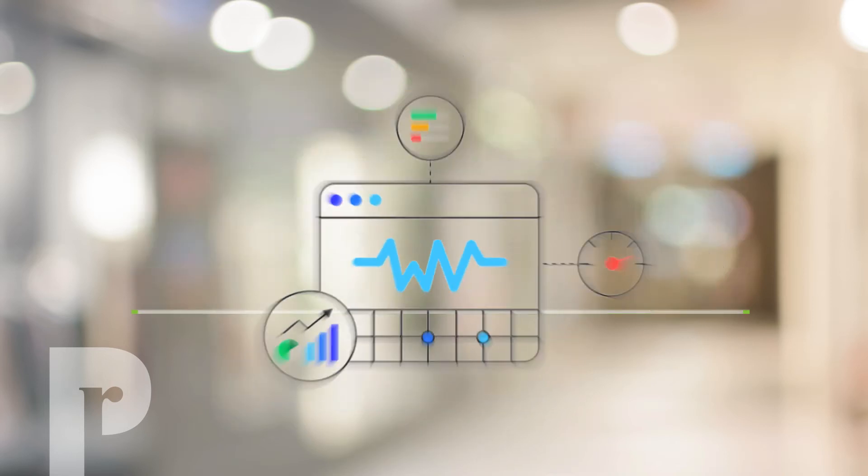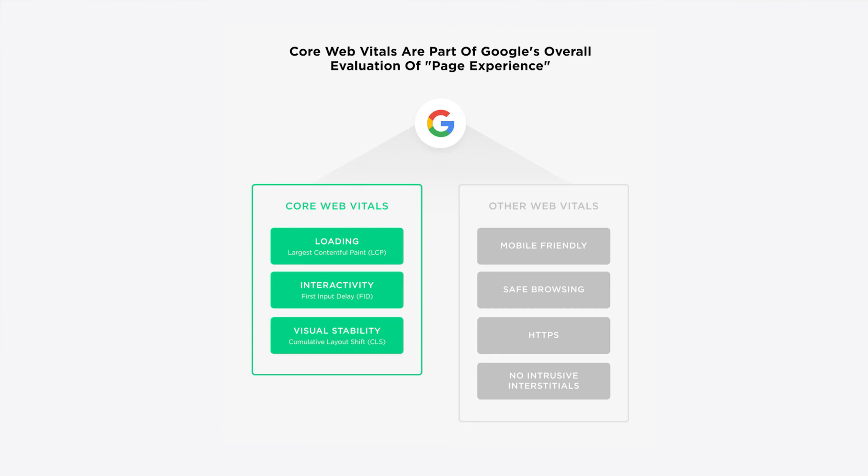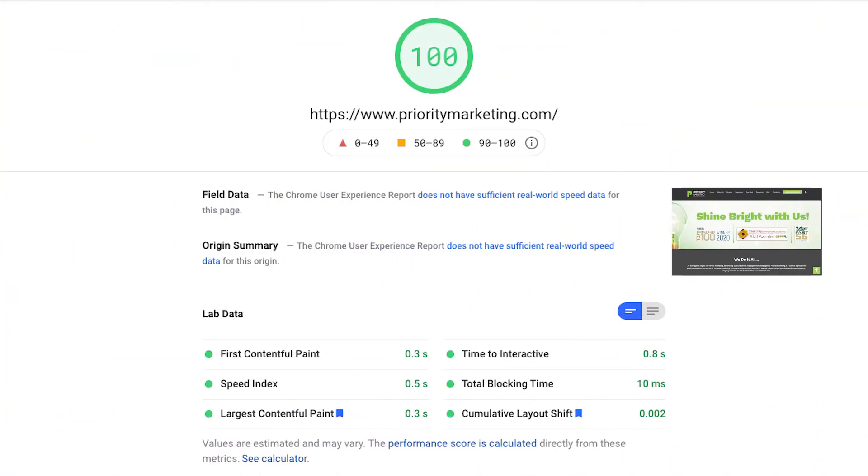Core web vitals are joined by a group of metrics that Google calls page experience signals, such as mobile friendliness, secure connections, and intrusive interstitials — those pesky pop-ups that appear over website text. Together, these measure the speed, stability, and responsiveness of any given website. While Google has monitored these core web vitals in the past, this is the first time the ranking signals will be given any substantial weight within Google's search algorithm. Core web vitals are now intended to play a direct role in search engine rankings. Google has, in essence, raised its standards for what constitutes a good website worthy of inclusion in search results.